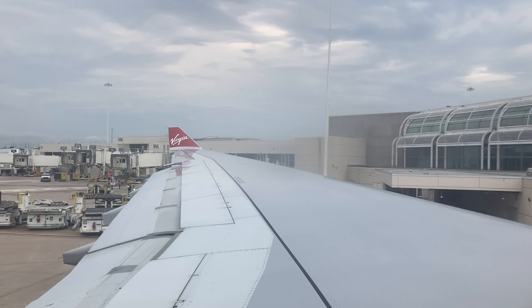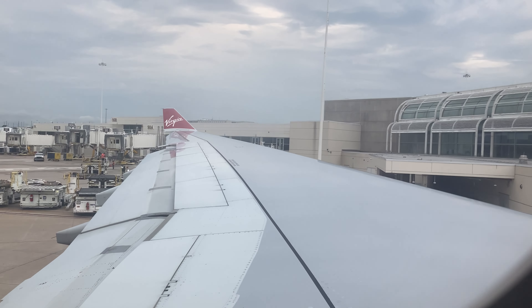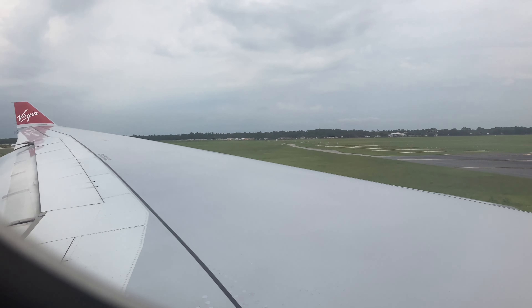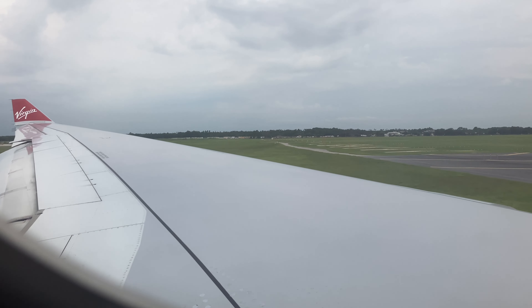What's up guys, welcome back to a brand new World MC 2010 video. Today we're at Orlando International Airport and we're going to be getting on the Virgin Atlantic. It's now time to board.